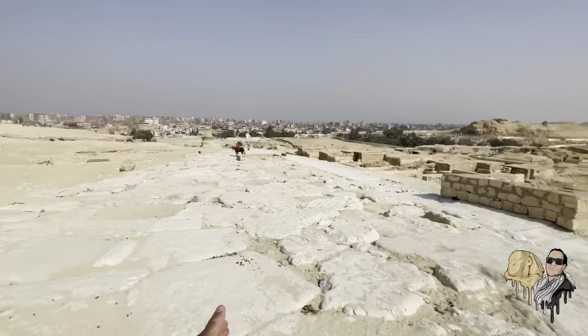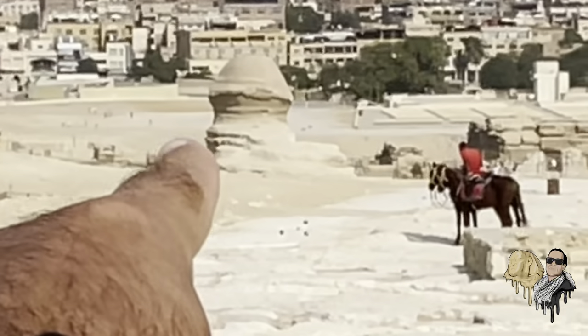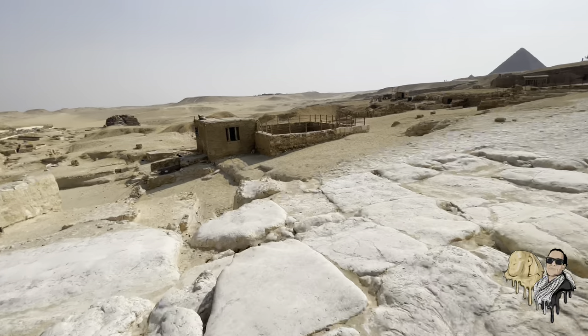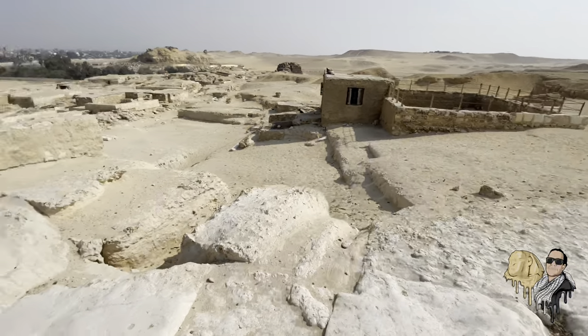We're on the Khafre causeway, which is just behind the Sphinx — you can see the back of the head of the Sphinx there. We're now standing above it, and I'm just going to bring you around over here so you can get a better view.